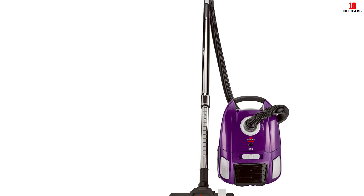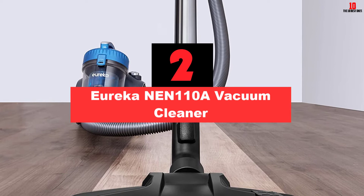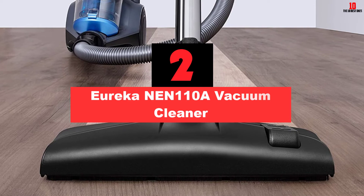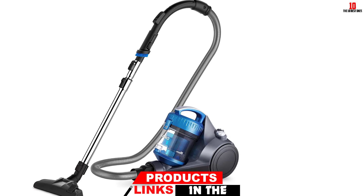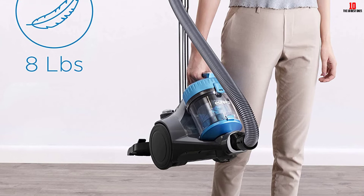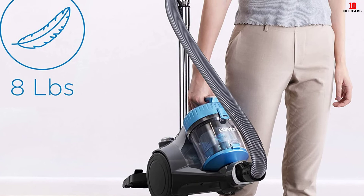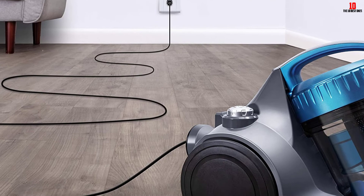At number two, we have the Eureka NEN110A vacuum cleaner. This is a bagless canister model — a great device suitable for any kind of surface. It comes with integrated airflow control on its handle, so you can control it with your fingertips whenever you want. The vacuum cleaner is lightweight for easy maneuvering, and the dust compartment is generous so you won't need to empty it mid-routine. Since it's bagless, there are no maintenance costs. It also has a crevice tool that can be integrated into the hose handle for easy control.